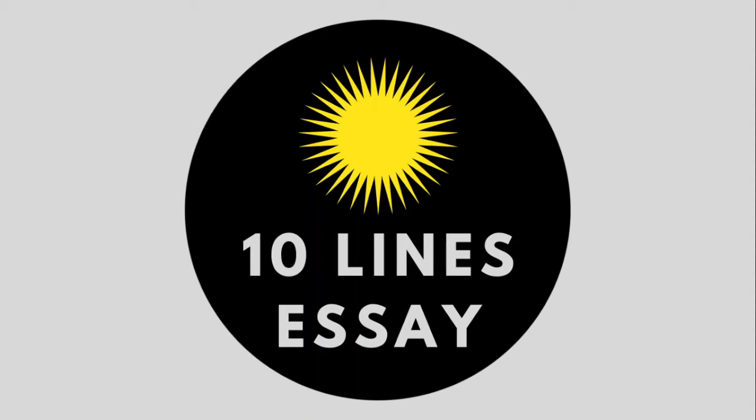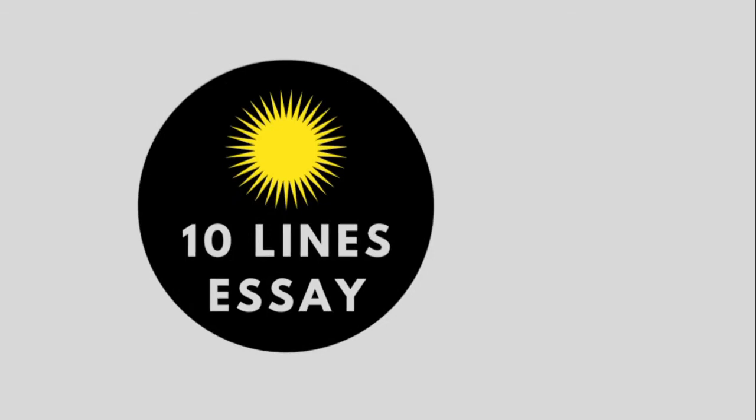Hello everyone, welcome to my channel. This video is about igloos.